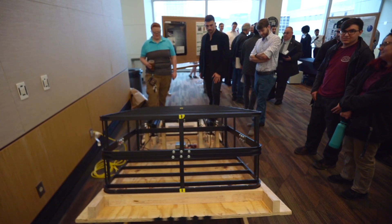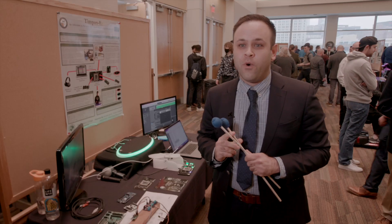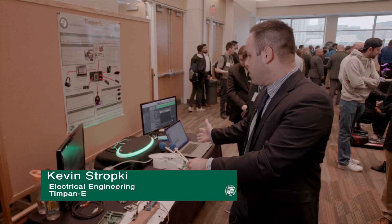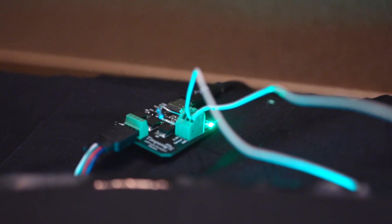We wanted a challenge. We were given that, and it's just great that we have something to show for that work. It's been super rewarding to actually see something go from concept to an actual working prototype. It's been fun.